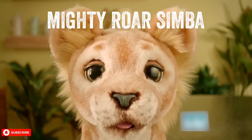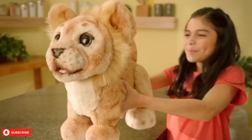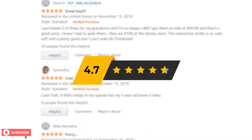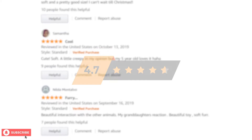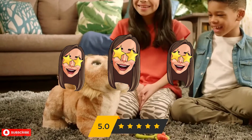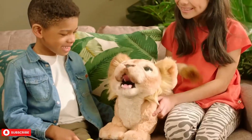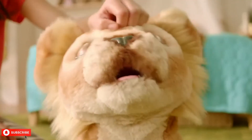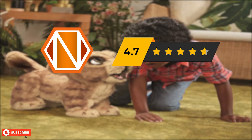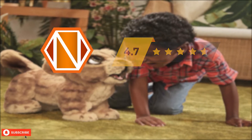Let's take a look at how this interactive cub performed in buyer reviews. It has an average rating of 4.7 out of 5 stars, with over 80% of the buyers giving it 5 star reviews. This furry little lion that can roar is sure to become your child's favorite toy. We at Next Toy Review would also rate it 4.7 out of 5 stars. So what do the buyers think about the Fur Real Mighty Roar Simba? Let's find out.